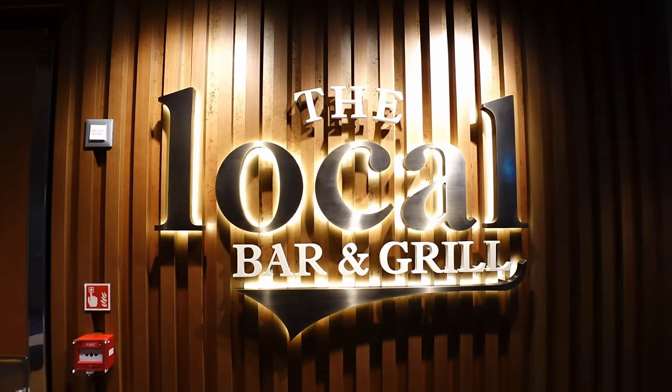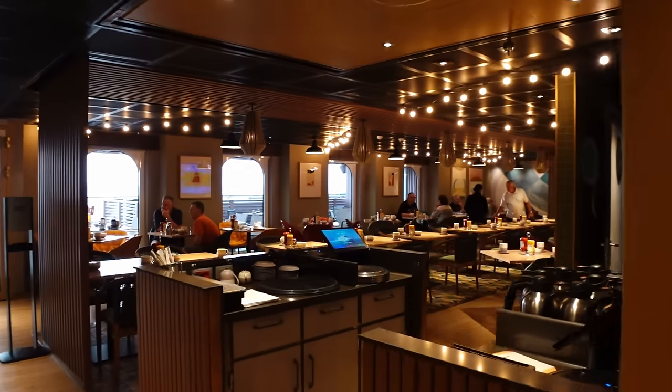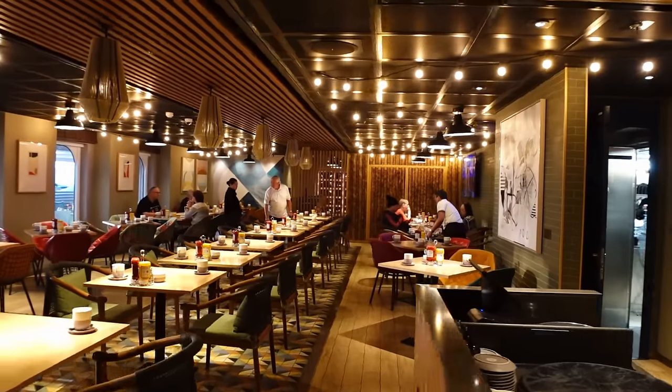This is also where the second Starbucks is located on board the ship. Just behind is the Local Bar and Grill, another included restaurant on the ship. We've done a food review video on that if you want more detail on what food is on offer. There are two parts to it: this main restaurant part with proper tables, and then the other side is more of a bar area.